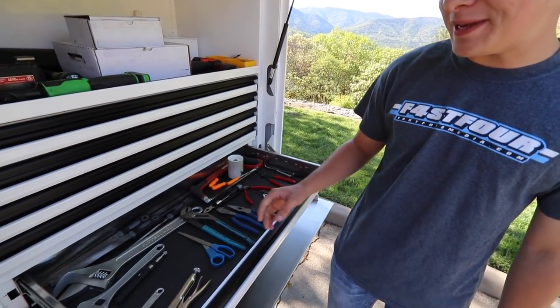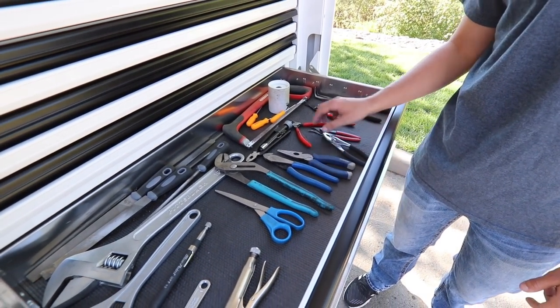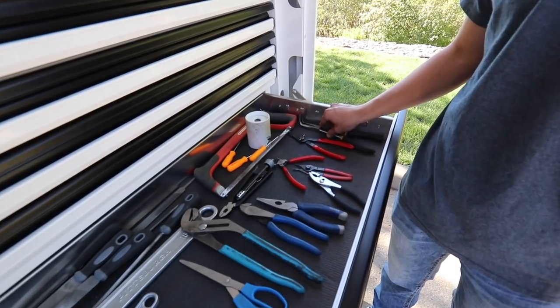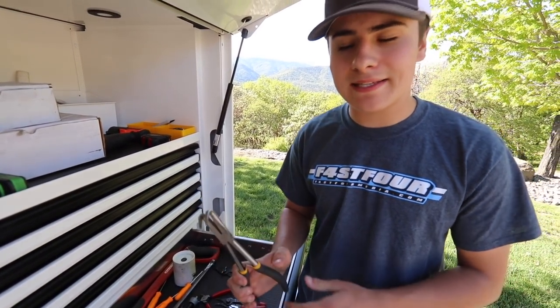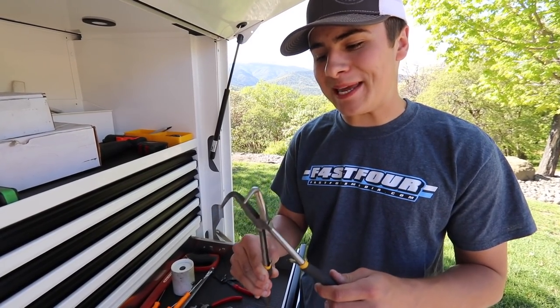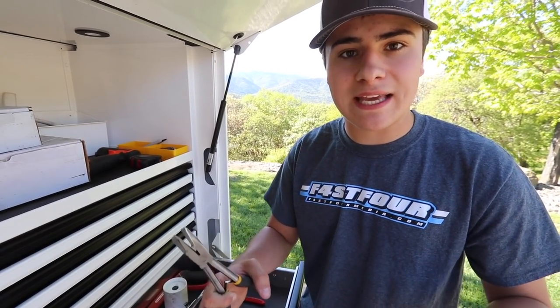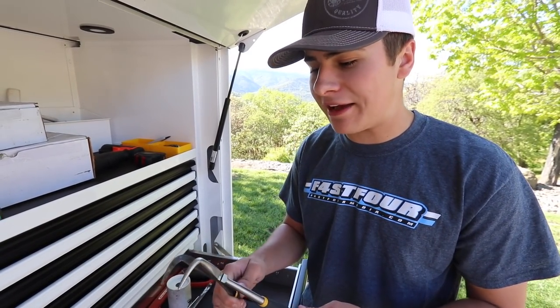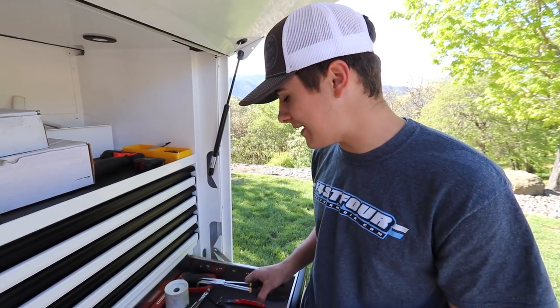Next drawer down, we got our vice grips, crescent wrenches, scissors, pliers, and dykes. And then these are something that we use a lot — if you're ever doing anything with the rear end, these are snap ring pliers. There's a snap ring that pops into the rear end that holds it together with the torque tube and the drive shaft. You have to be really, really good at just holding it perfectly so it pops right in and snaps.